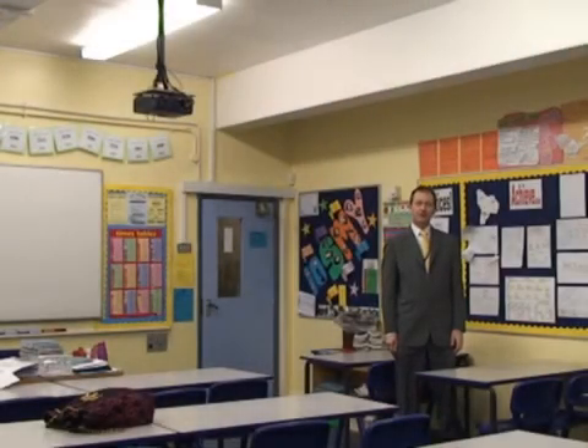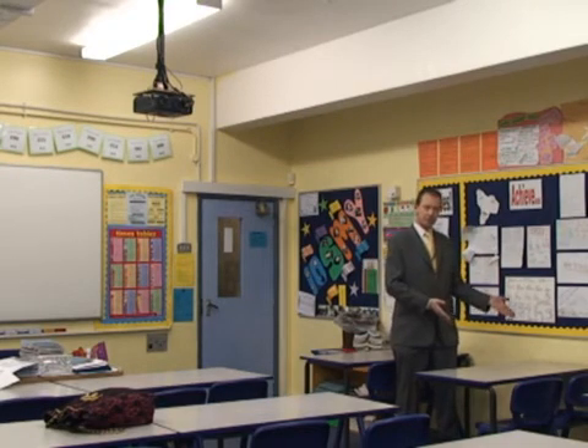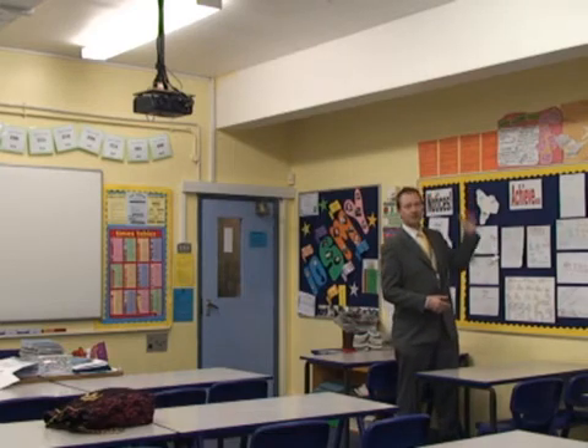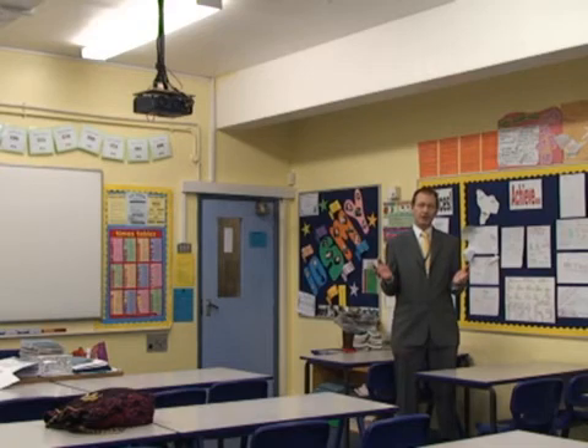This is the fourth and final of our classrooms. This classroom has had no treatment whatsoever. It's the same as many classrooms up and down in the United Kingdom. It's still presented quite well with reasonable quality furniture, carpet on the floor, nice displays and fresh painted walls. But still, if you listen to the sound quality, it's not very good at all. There's a lot of reverberation here — this was measured at over a second.